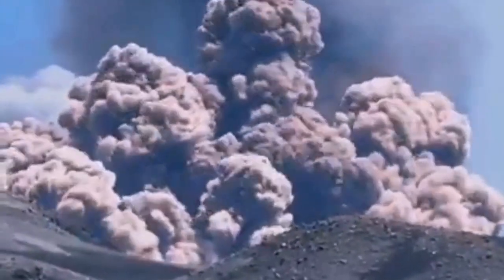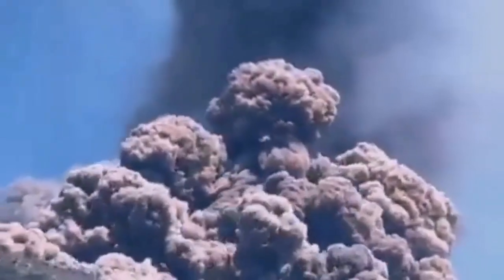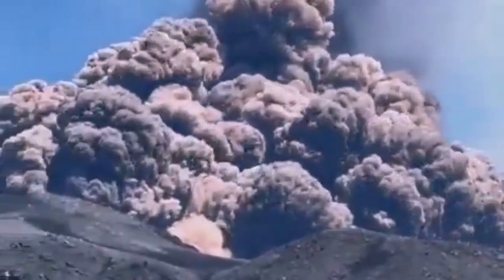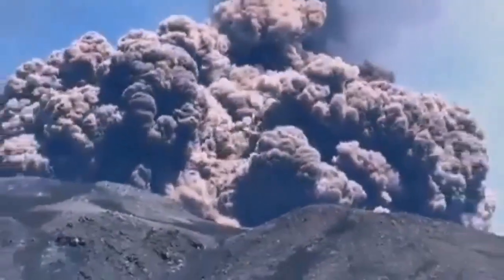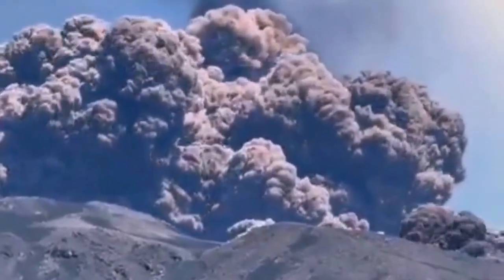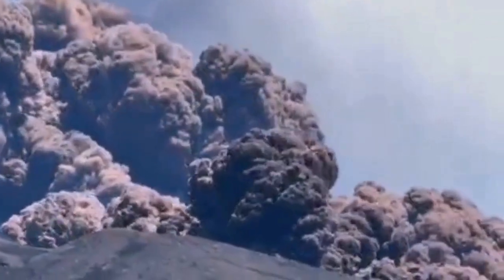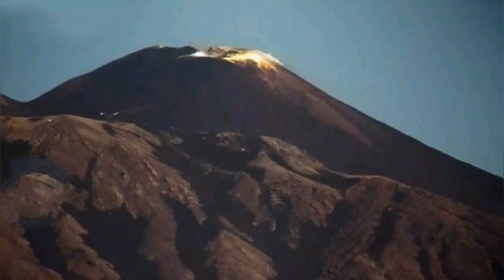The sources really highlight that first big event — a pretty strong pyroclastic flow from the southeast crater. Pyroclastic flows are the really fast, super dangerous currents of hot gas, ash, and rock all moving together. Extremely destructive. The sources pointed to a specific trigger: they strongly suggest it kicked off because material piled up and then became unstable on the northern flank of that crater.